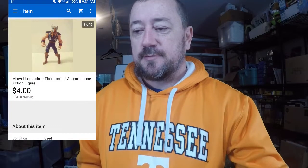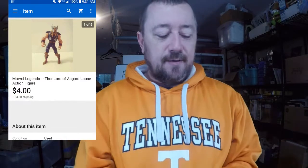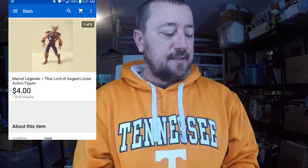Next order — a Marvel Legends Thor figure. He's missing a lot of parts — just the figure only, no weapons, and I think he originally had a cape. I just love flipping this stuff. Not a lot of money here either. I picked him up in a lot of other stuff — I didn't buy this figure specifically, it just came with a lot I bought. I went ahead and listed it for four dollars plus shipping, took a best offer on it as well. I'd had it for quite a while, but four dollars is four more dollars than I had, and I didn't really pay anything for it.